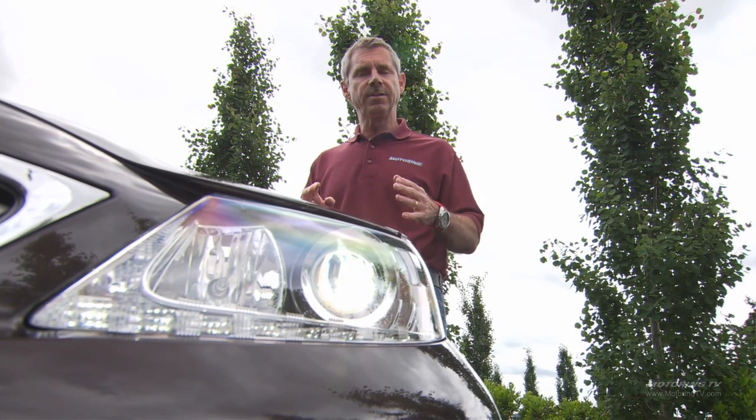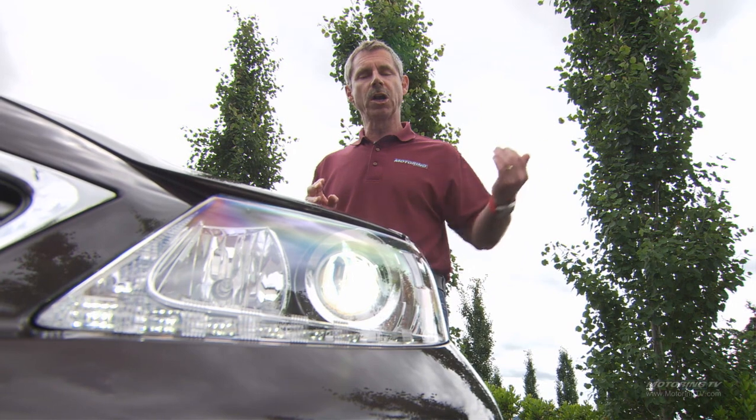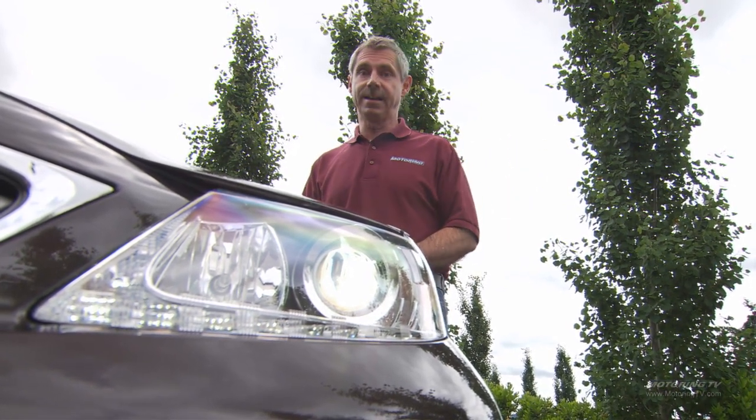The feature I like most is the automatic high beam. You set it, and at night, when it detects a car coming toward you, the high beam shuts off. When the car clears, it automatically turns back on — one less thing to worry about at night.